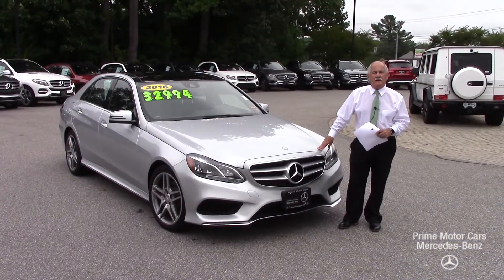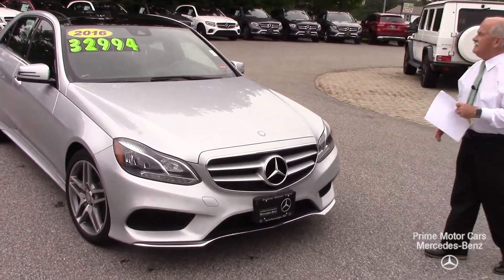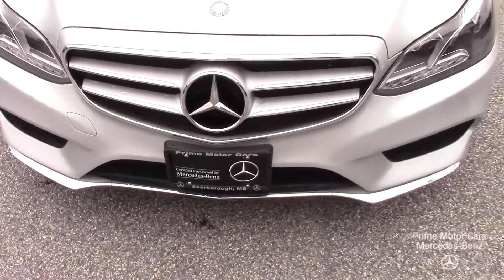Hey Michael, it's Tony at Prime Motorcars. We're here today to show you the 2016 E350 by Mercedes-Benz in iridium silver with a black interior.